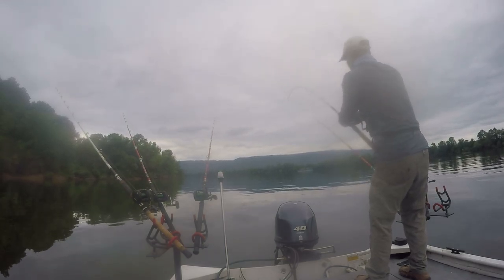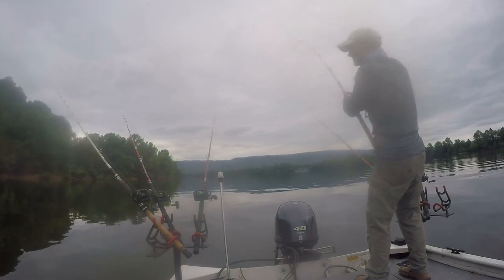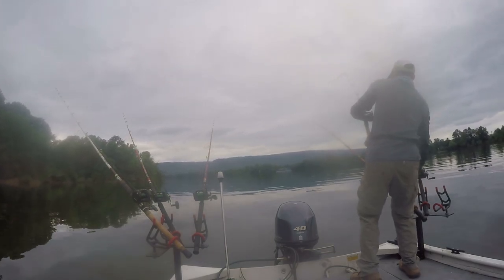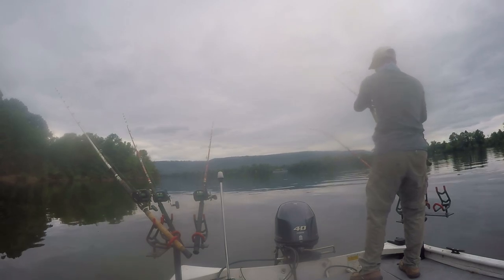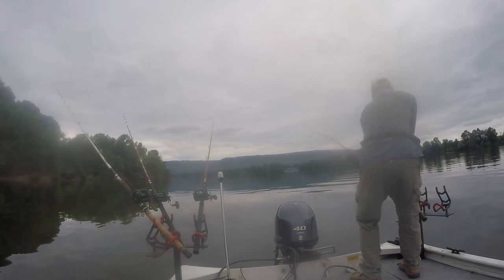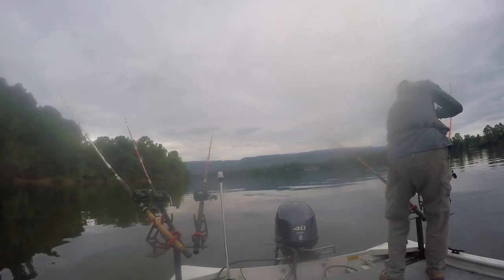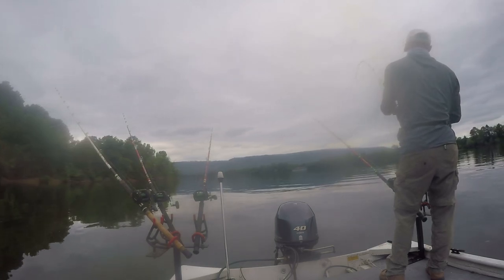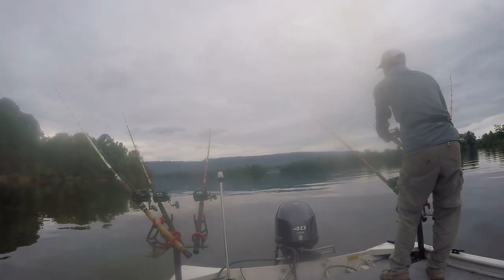We're on the Battle Cat rod. This is my second spot guys — new spot, never fished here. There we go, there we go! He feels decent, I don't know how big.